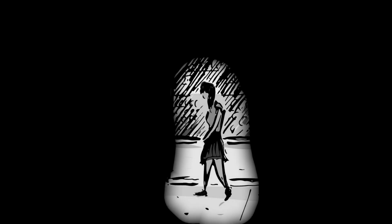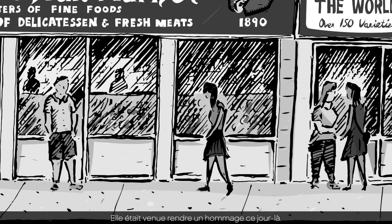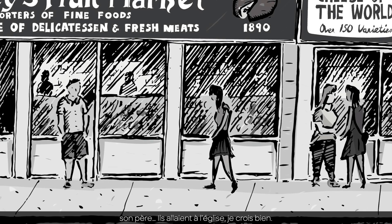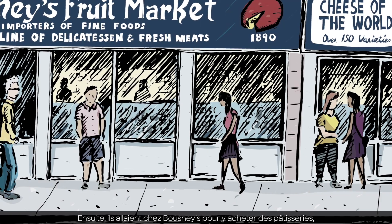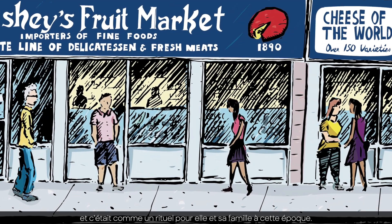I went and sketched it, and I met a woman who came down to pay tribute that day. When she was growing up, on Sundays her father would take the family — maybe after church — to Bushy's, and they would get pastries there. It was a ritual for her and her family growing up.